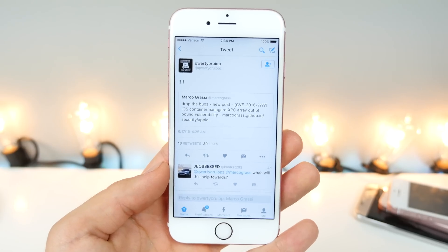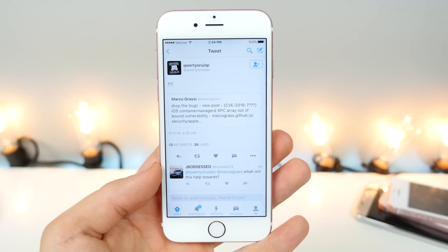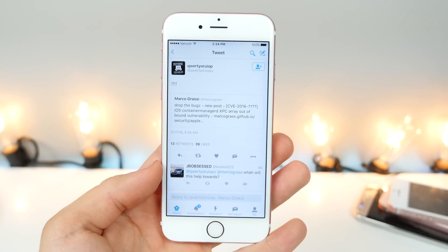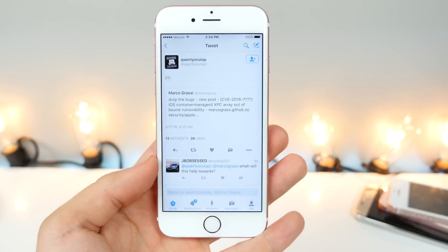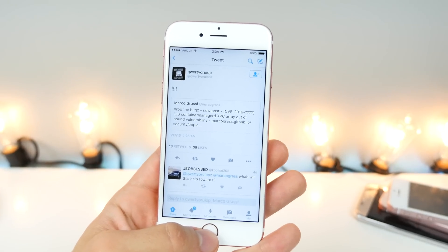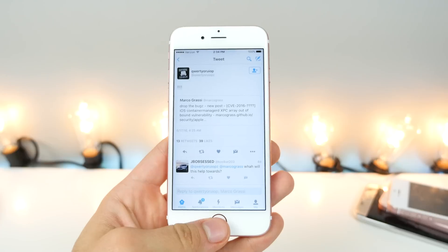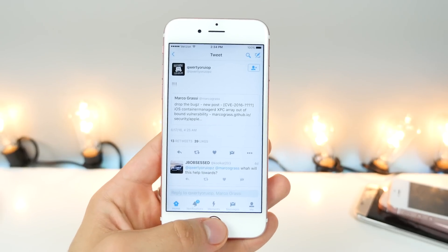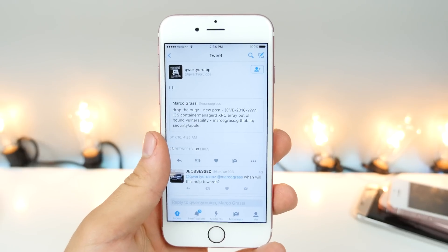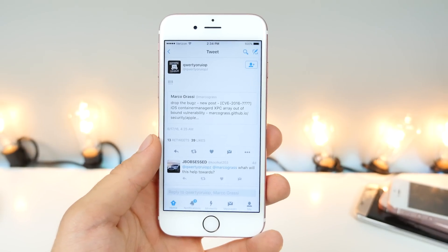Another important piece of the puzzle was dropped by Marco Grassi. However, I believe his exploit only works on 9.3.1 or lower as it was patched in 9.3.2 — but don't quote me on that exactly. So pieces of the puzzle are aligning, and it is becoming more of a reality to see a jailbreak, but whether it will happen or not, nobody can say. I really don't want to give you guys any false hope, but this is some of the best news we've heard on the jailbreak scene in a few months already.